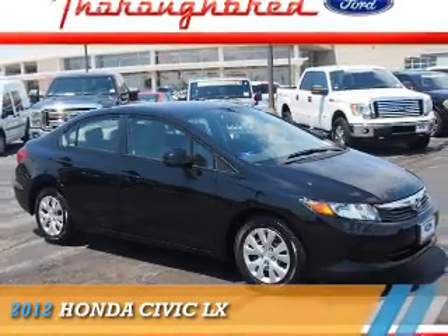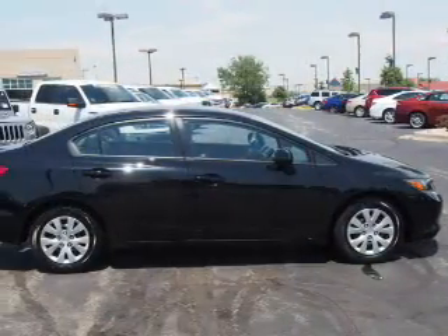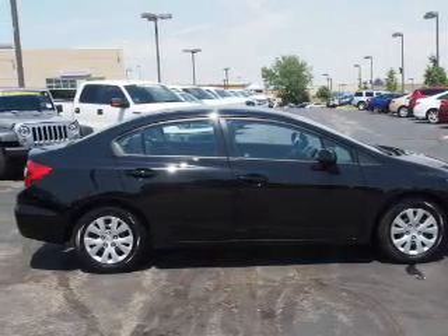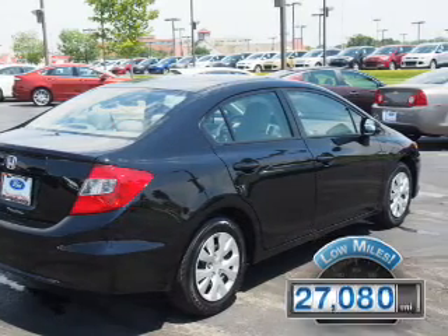Presenting the 2012 Honda Civic, powered by front-wheel drive, a 1.8-liter four-cylinder engine, and an automatic transmission. With fewer than 30,000 miles, this vehicle has a long road ahead.